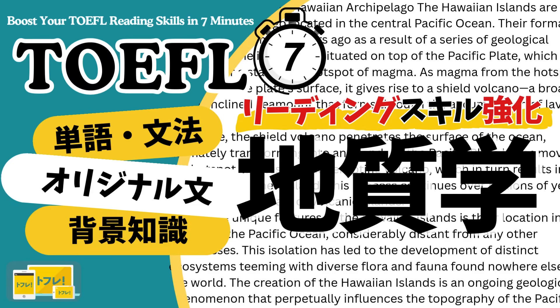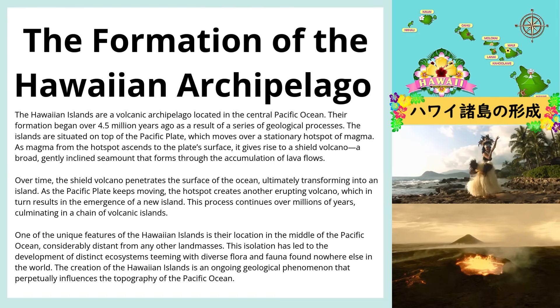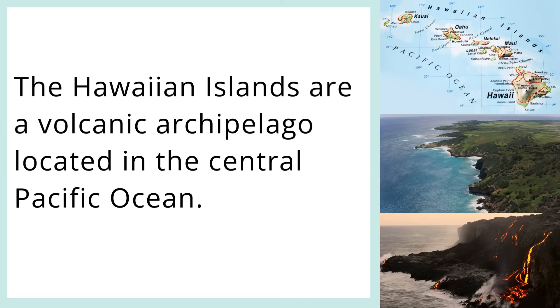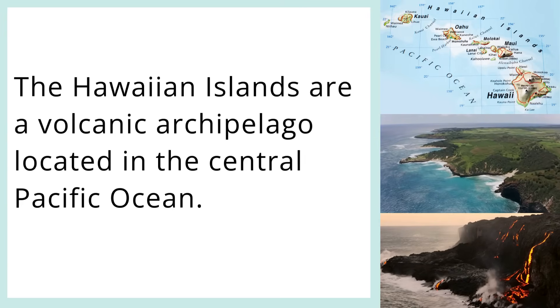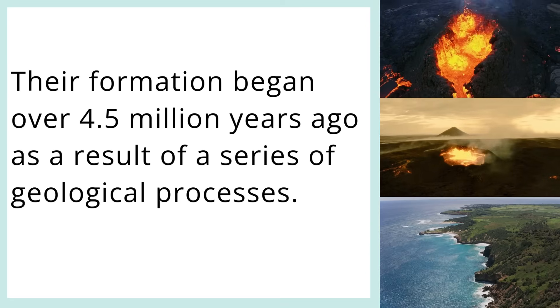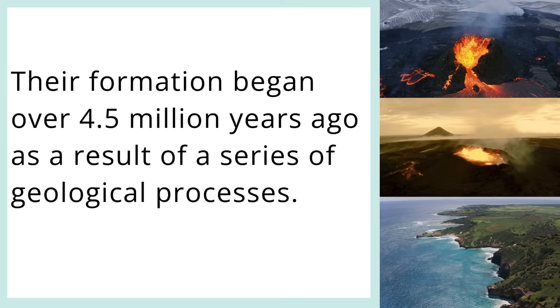Boost your TOEFL reading skills in 7 minutes. The Formation of the Hawaiian Archipelago. The Hawaiian Islands are a volcanic archipelago located in the central Pacific Ocean. Their formation began over 4.5 million years ago as a result of a series of geological processes.